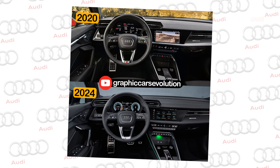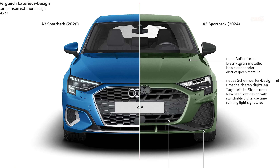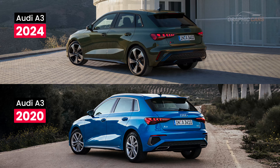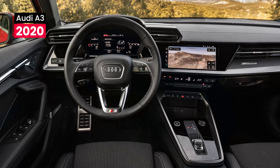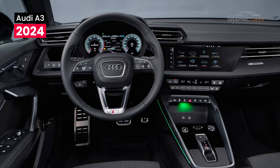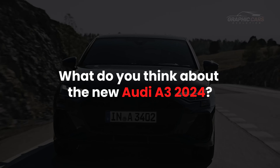Therefore, comparing the 2020 and the 2024 models, the improvements brought to the front, side, and rear can be seen quite clearly. The improvements also go to the interior, where the updates bring a cleaner and more technological look. What do you think about the new Audi A3 2024?